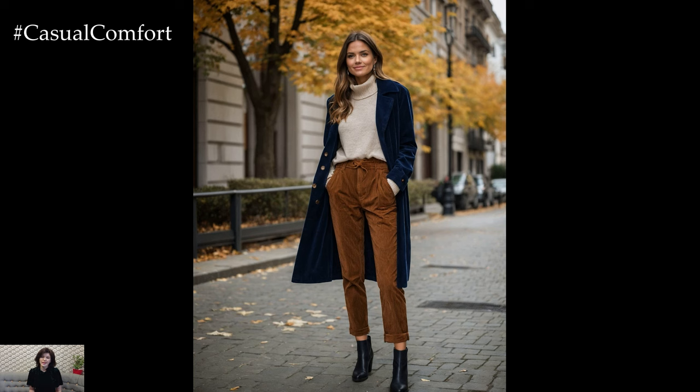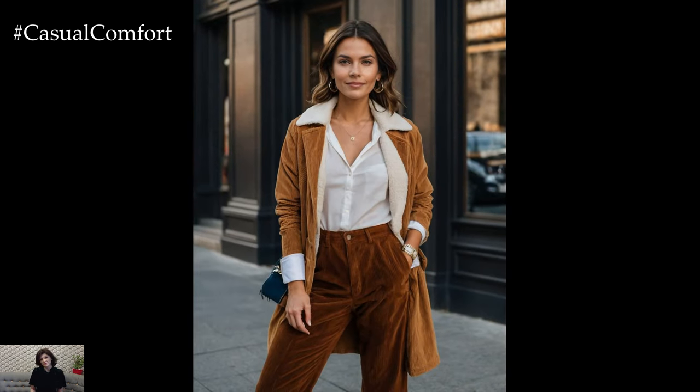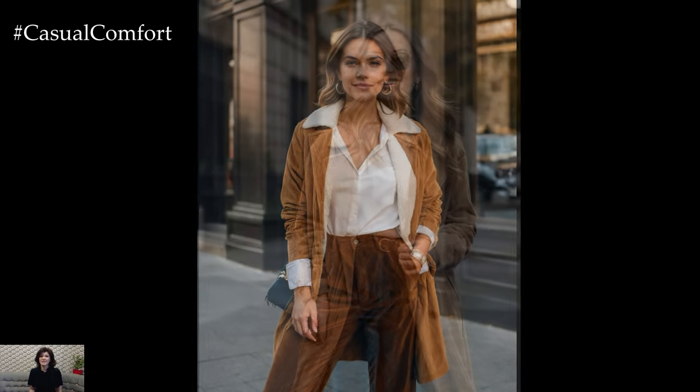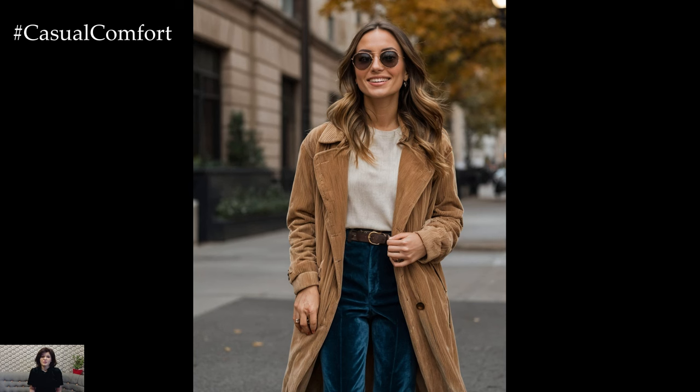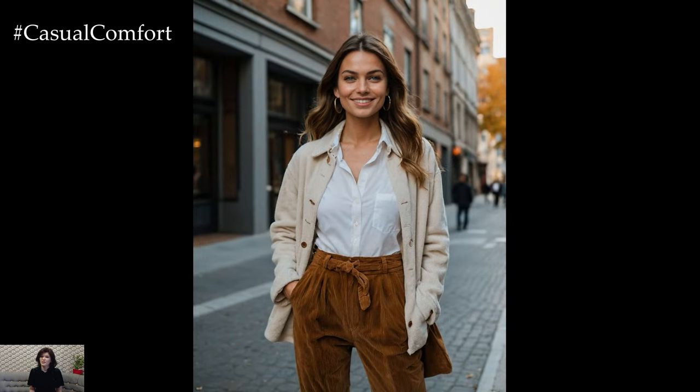As temperatures continue to drop, layering becomes essential. Corduroy pants are perfect for layering, as they pair well with various outerwear options. A chunky knit cardigan or a denim jacket will add an extra layer of warmth and style. For a more refined look, consider a wool coat or a trench coat that complements the texture of your corduroy pants.